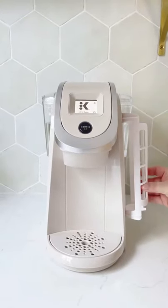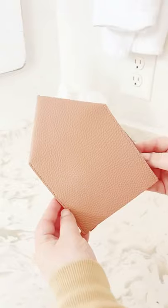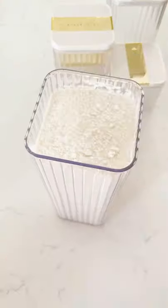This organizer that sticks to the side of your coffee machine for your coffee pods. This dispenser you can use to disguise your disinfecting wipes. These tissue box covers for your tissue boxes. These clear and gold food canisters for storing food in your pantry.